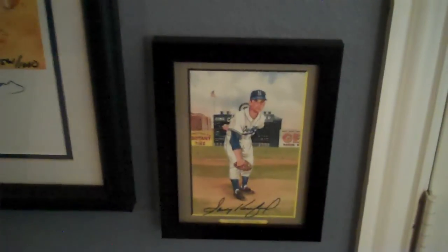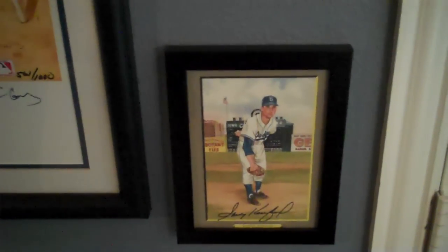Along the edges I have the Perez Steele Greatest Moments prints signed by several key guys. I have a bunch more that I don't even have framed and hanging because I didn't have enough room. But Koufax, Musial, Johnny Bench, Yastrzemski, Rod Carew, Bill Dickey — a bunch of other guys.